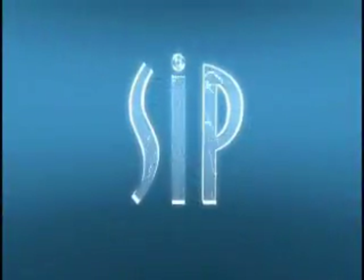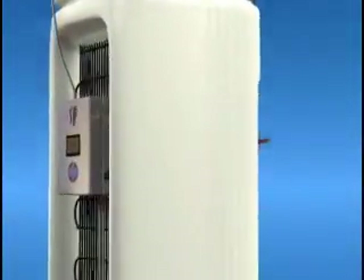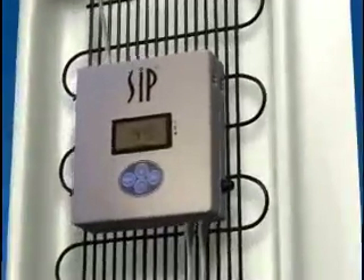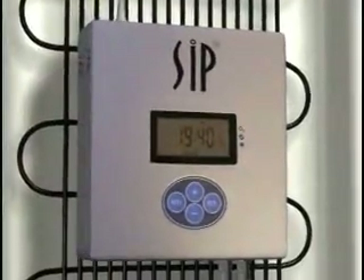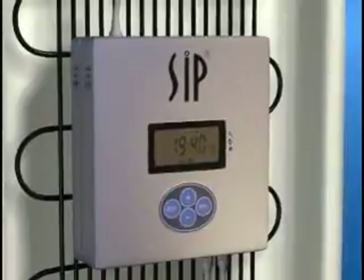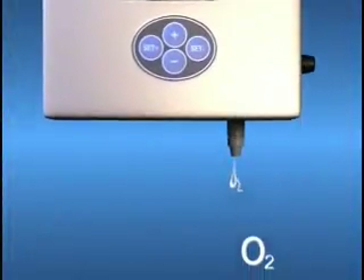Now, there's finally a safe and effective way to do this automatically every day. Introducing the Sip 1000, a miniaturized programmable cooler sanitizer that resides inside water coolers.